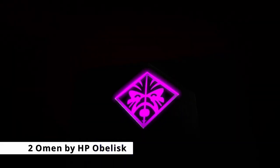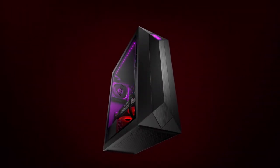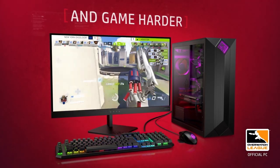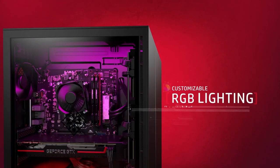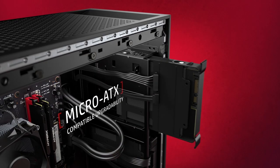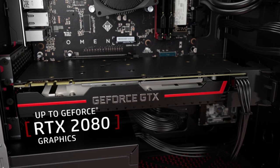At number 2 is the Omen by HP Obelisk. The HP Omen Obelisk is a 9th-generation Intel Core i9 PC with all of the latest features that supports games such as Fortnite, GTA V, Apex Legends, Overwatch, and more. The NVIDIA GeForce RTX 2080 8GB dedicated GPU provides it the power to make games look more realistic and immersive. The Omen Obelisk has 1TB of solid-state drive and HyperX 32GB of DDR4 RAM for gaming memory and multitasking speed.